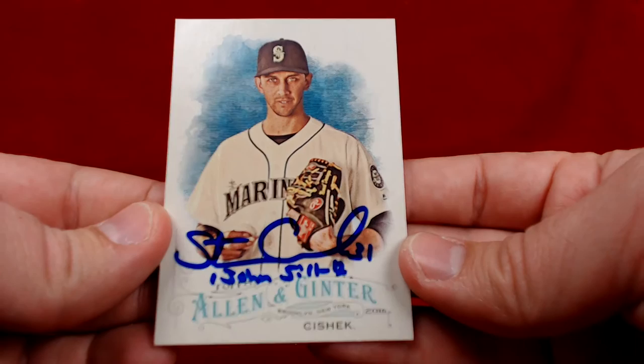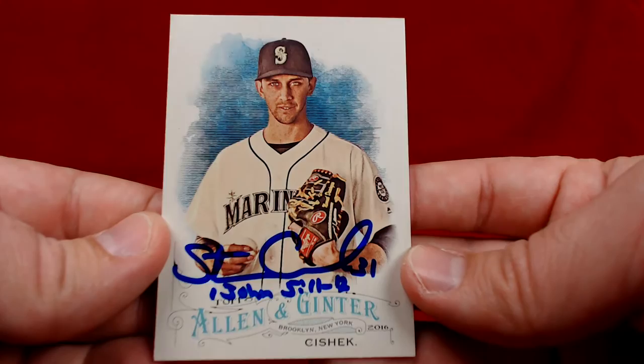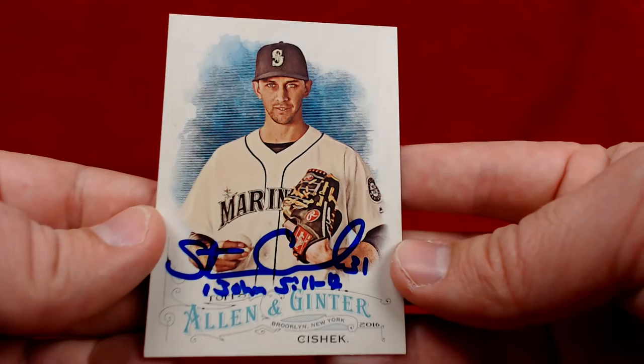Next up — this was sent late in the season. It was a one-of-one success in 47 days, blue Sharpie, awesome card. It's Steve Cishek, closer from the Mariners, on an Allen and Ginter card — looks amazing. As you guys know, I'm a huge Ginter fan. I think 2016 Ginter is one of the best designs yet — just love that background. Huge Allen and Ginter fan, so a sharp-looking card, happy to add that to the collection.